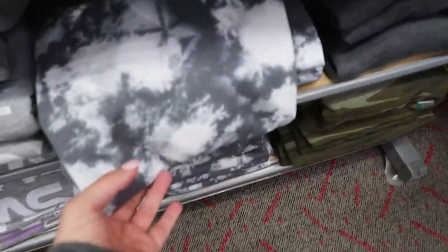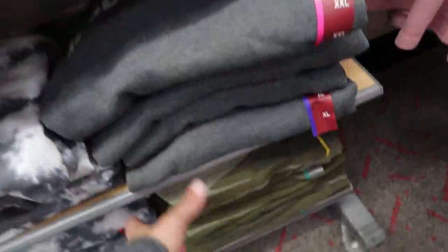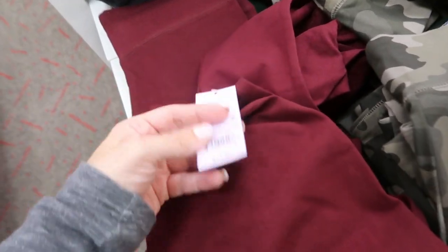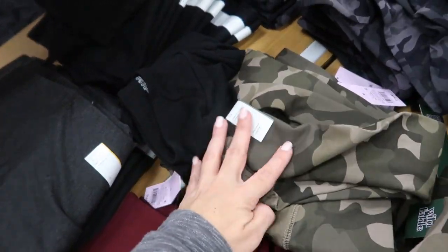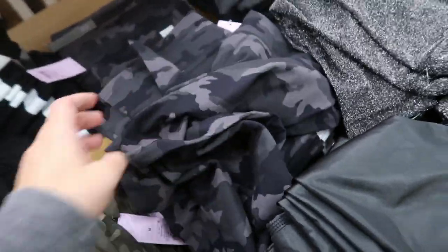There's also a Smoky Bear graphic, a black and gray tie-dye, and a camo option. They also have some high-rise leggings I haven't seen before — they're $14 for the burgundy, and gray, black, and camo prints are also $14.